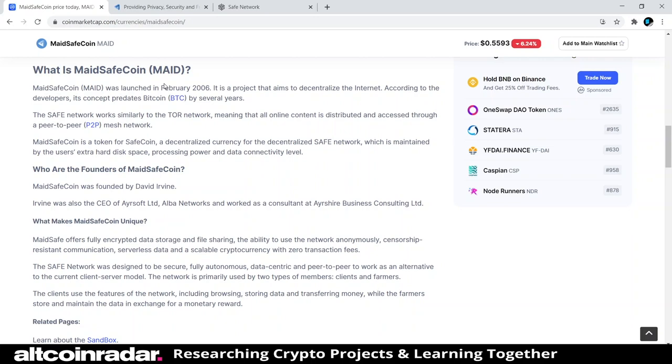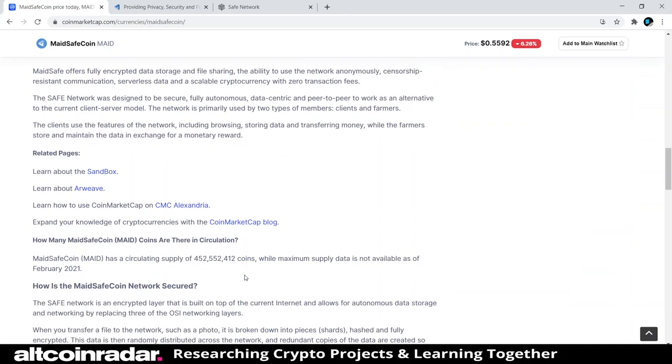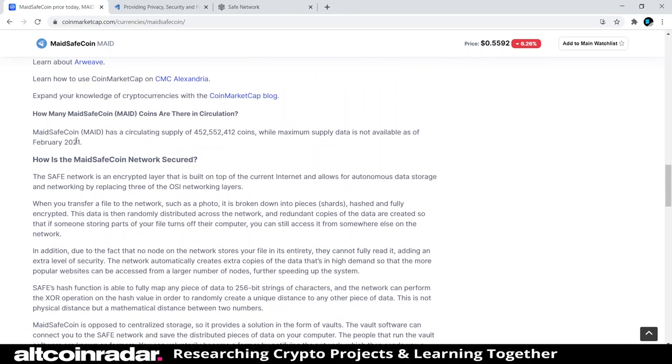The SAFE network was designed to be secure, fully autonomous, data-centric, and peer-to-peer, to work as an alternative to the current client-server model. The network is primarily used by two types of members: clients and farmers. Clients use the network's features, including browsing, storing data, and transferring money, while farmers store and maintain the data in exchange for a monetary reward.